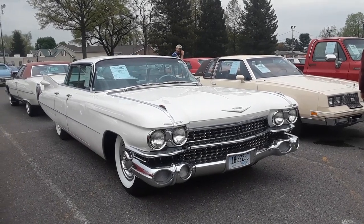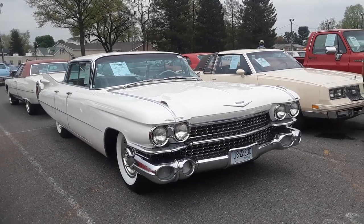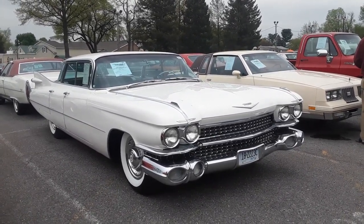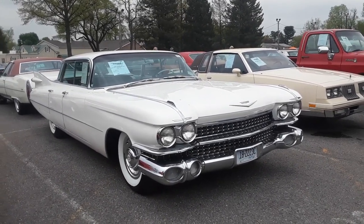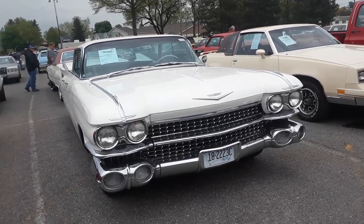This is Pam from NortheastWheelsEvents.com at the 2019 Spring Carlisle Auto Auction. I have to do a walkabout of this '59 Caddy. This is a Series 62 — she's a stripper, but she's the flat top six-window.